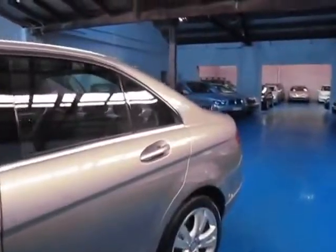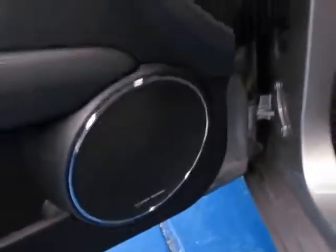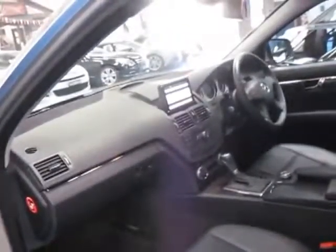These were close to $100,000 when they were new. They come with absolutely everything — navigation, Bluetooth, a Harman Kardon sound system, memory electric seats for driver and passenger side, and obviously the V6 engine which is very smooth and very economical.